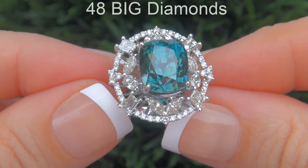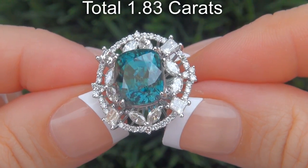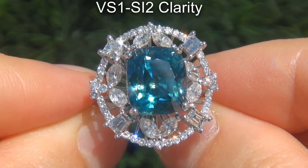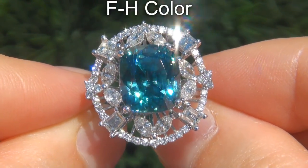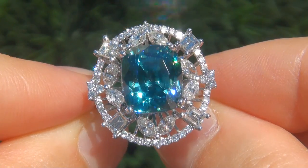There are also 48 big diamonds that total an additional 1.83 carats. These diamonds are all perfectly clear and completely eye clean, graded at VVS1 to SI2 clarity, with colorless and near colorless F to H color, offering outstanding brilliance, flash, sparkle and fire, as you can clearly see here in the video.